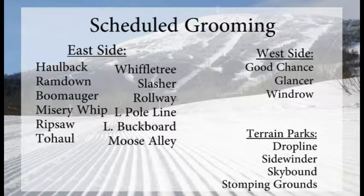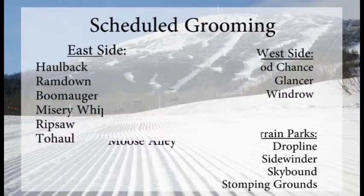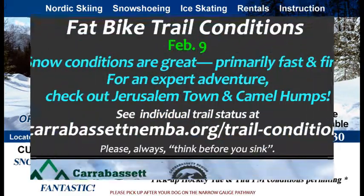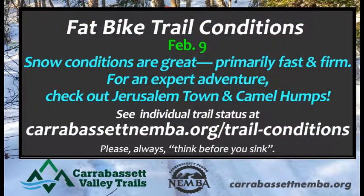Over on the east side: Hallback, Ramdown, Boomager, and Misery Whip will get groomed out tonight, so that'll be fun first thing in the morning. The old number 5 T-bar — and that could be a watch and win question, so keep that in your memory. Snowshoeing trails are open and fantastic down at the Sugarloaf Outdoor Center, as well as the ice rink and the cross-country skiing. Things will only get better down there with the fresh snow.